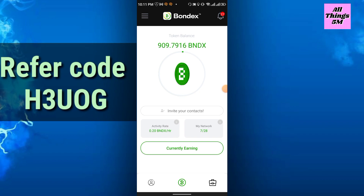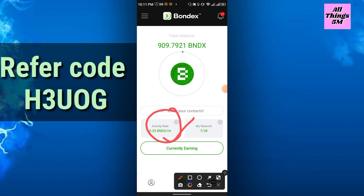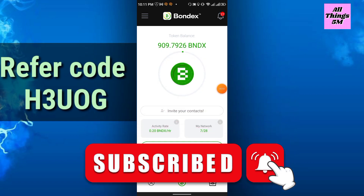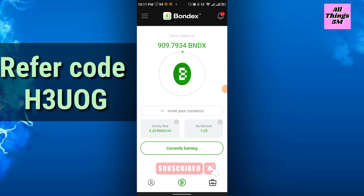Friends, at this moment just keep mining every day and try to grow your team. Your activity rate will increase if you grow, and try to boost your rate by editing your profile — it will be fully boosted and your mining speed will also increase. That's all for today's video. Thanks for watching and see you in the next video. Please like, share, and subscribe to my channel. Thank you everyone.